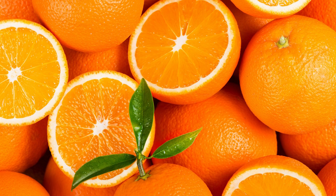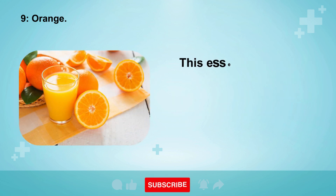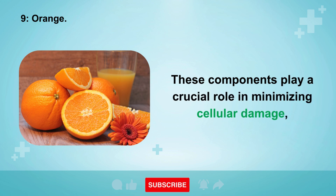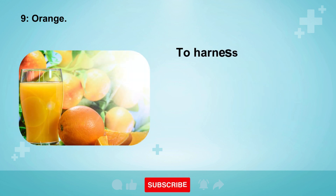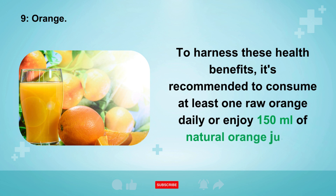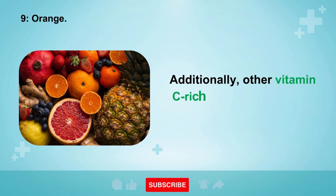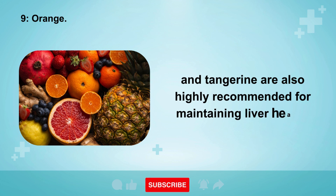9. Orange. Oranges are extremely beneficial for liver health, primarily due to their high concentration of vitamin C. This essential nutrient, along with flavonoids and carotenoids, has potent anti-inflammatory properties that minimize cellular damage and prevent the onset of various liver diseases. It's recommended to consume at least one raw orange daily or enjoy 150 milliliters of natural orange juice. Other vitamin C-rich fruits such as kiwi, acerola, pineapple, lemon, and tangerine are also highly recommended for maintaining liver health.